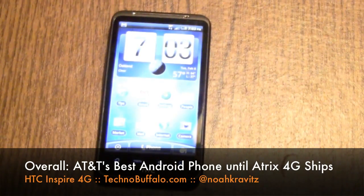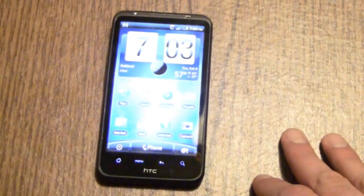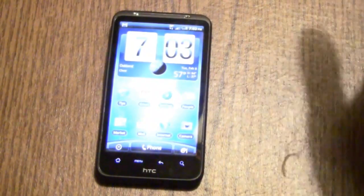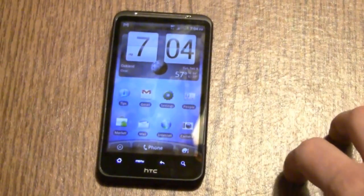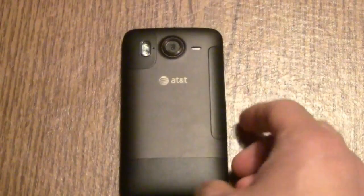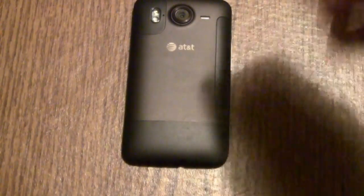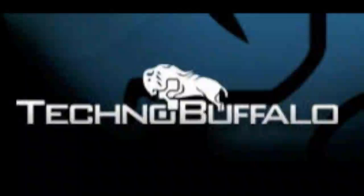For a not-full review, that sure was 15 minutes plus of me yapping, but it's how I do things. Hope you enjoyed it. Thanks for checking it out. Don't forget to check out TechnoBuffalo's coverage of the HP Palm webOS event, and then Mobile World Congress in Barcelona starting Sunday, February 13th. I'll be over there. John will have more with the Inspire and the Atrix coming soon. My name is Noah — thanks for watching. Oh, and thanks to AT&T for loaning us the phone. Bye-bye.